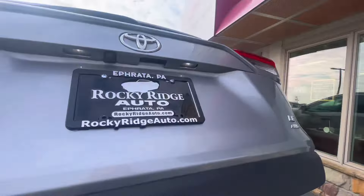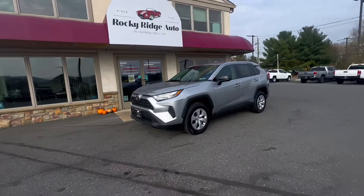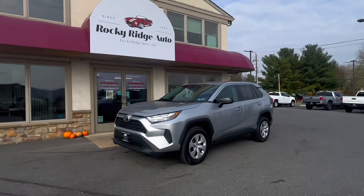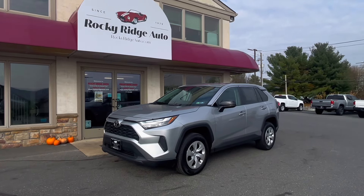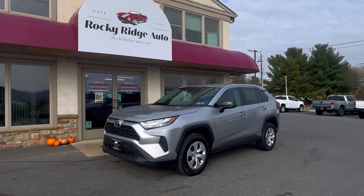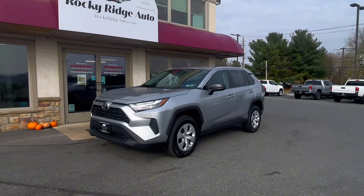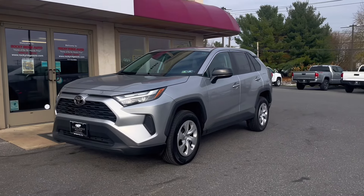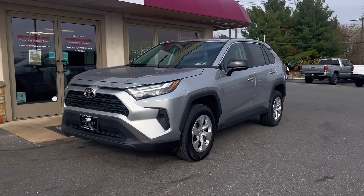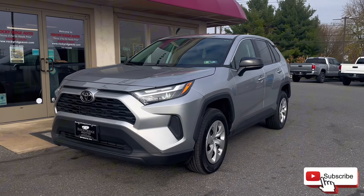We can go ahead and close the trunk, and that is all I have for this 2024 Toyota RAV4 LE all-wheel drive in silver. If you have any questions, feel free to text or call 717-733-8985, or you can always stop in for a visit. Thanks so much for watching — I hope you have a beautiful day. Don't forget to subscribe and like, and we'll catch you in the next video.